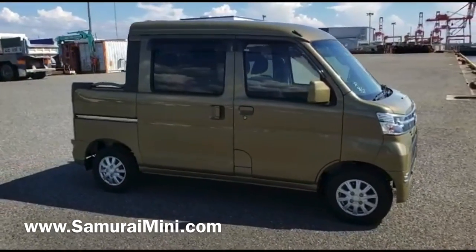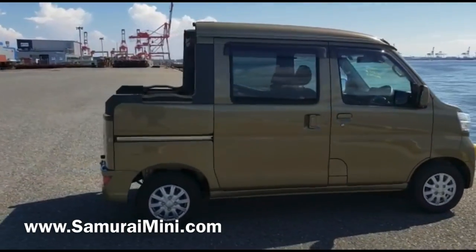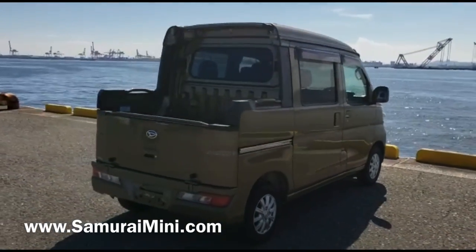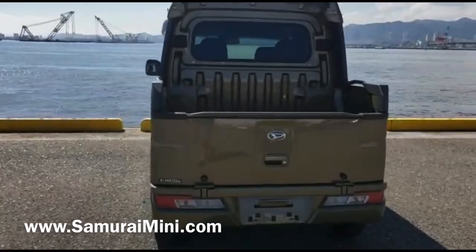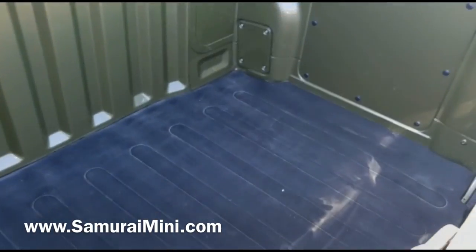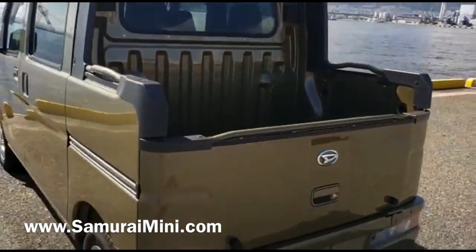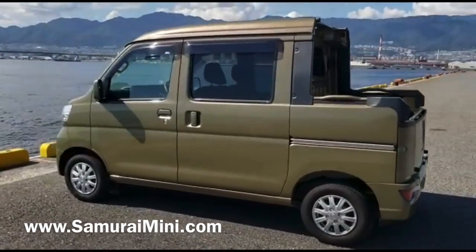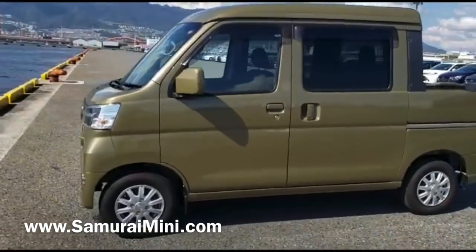Hello everyone, this is Sam from SamuraiMini.com. Here's a video of another Kei hijit deck van — these are very popular now and we keep buying them quite regularly. This is a nice low mileage 2018 with a deck on the back. You can put your dog, camping gear, fishing gear, cooler or esky in the back — go fishing, hunting. It's four-wheel drive, five-speed manual, and can switch to two-wheel drive as well.